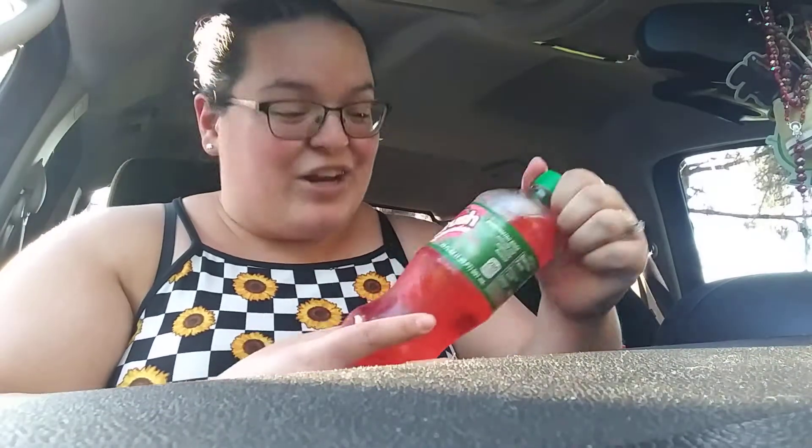And it tastes just like it too! Oh my gosh, this is spot on. If you are a huge fan of Jolly Ranchers, you will definitely like this. I do like this better than the Mountain Dew watermelon one — whatever it's called, Melon Sergeant or something. If you can find this, definitely try it. This is so freaking good — this is a Jolly Rancher in a bottle. I give this a huge thumbs up!